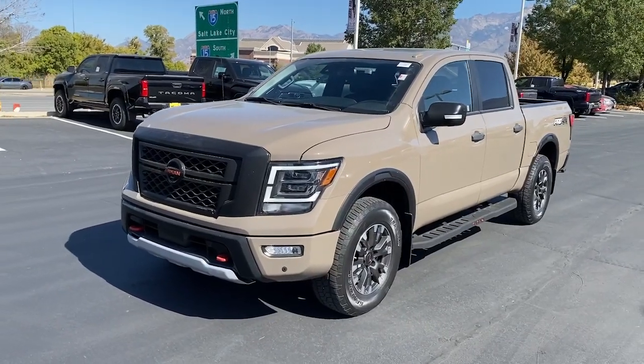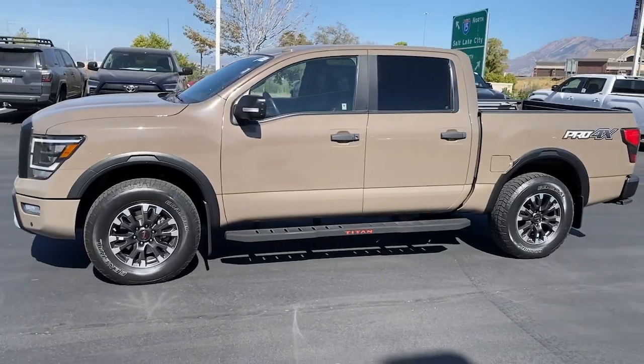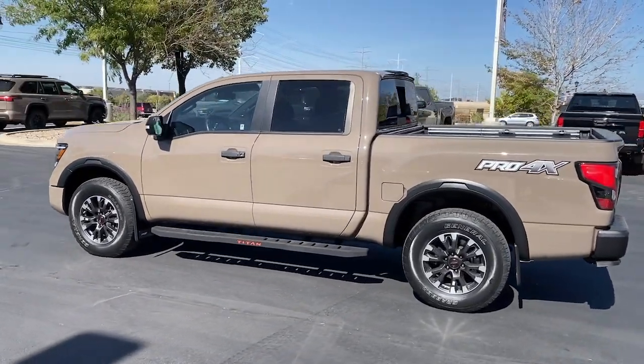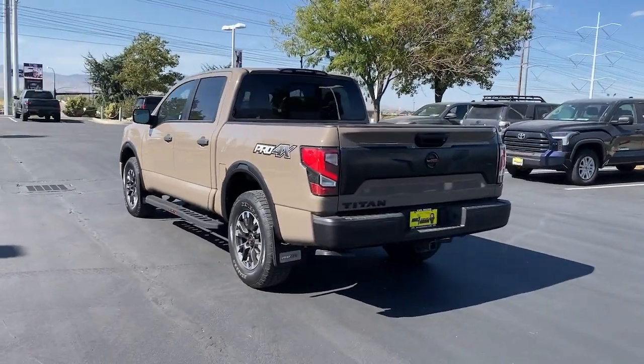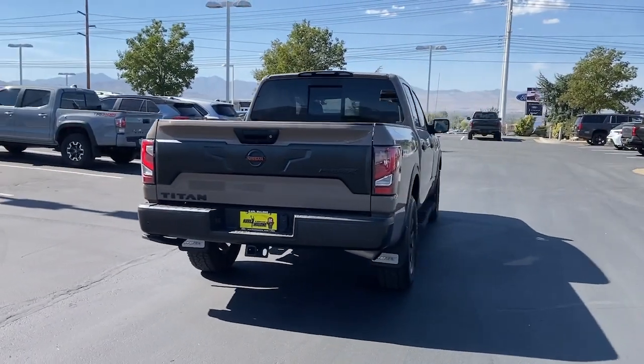Look no further than the 2021 Nissan Titan. This vehicle is an outstanding buy with fewer than 35,000 miles on the odometer. The bold styling of this powerful Titan is just the start. This full-size pickup delivers the strength and capability you need to meet the challenge.